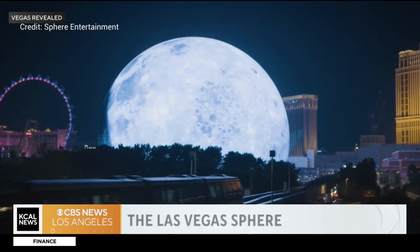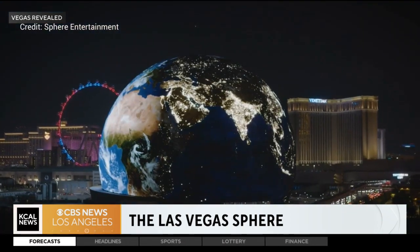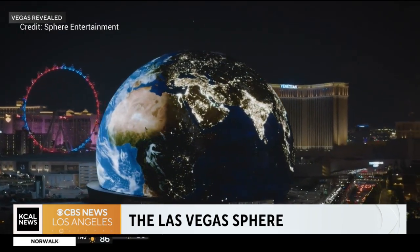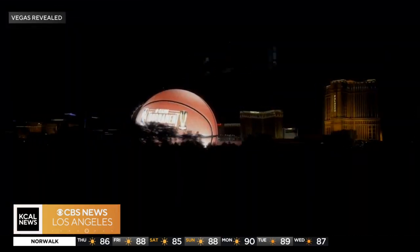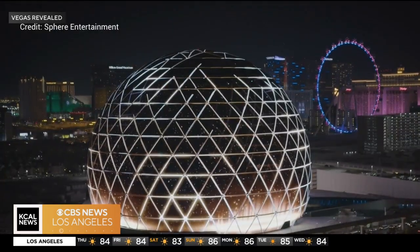This thing lit up for the first time on the 4th of July. It's already an instant tourist attraction. People are going a few blocks east of the Las Vegas Strip to get that perfect picture. It's causing traffic issues, but the monorail that you see right there is our tip on the best way to see it. It drives right by the Sphere, and you can see it up close even from just a few feet away.